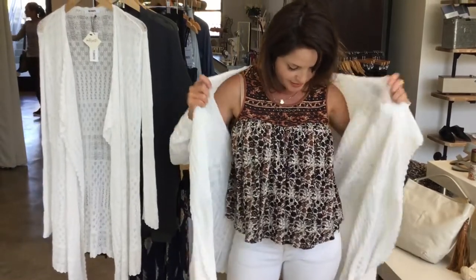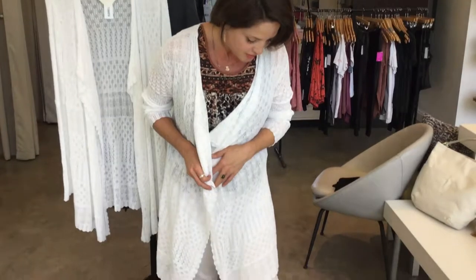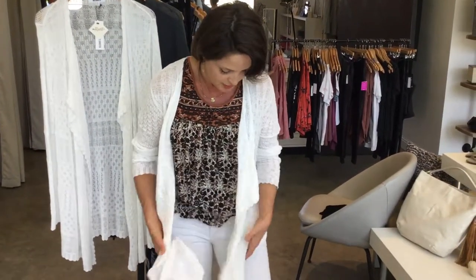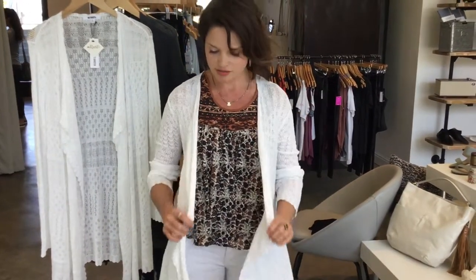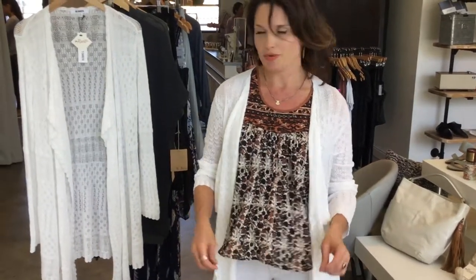I love this cardigan because I don't always love to show my arms and I love to have a little cover layer. I would even wear this in the summer with shorts — there are some cool looks you can do with it. This is a really nice thing to have in your wardrobe, and I'm loving this tank top.